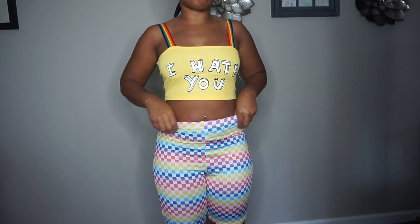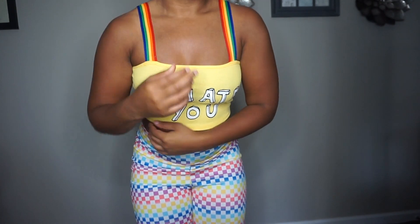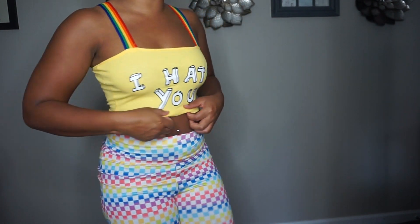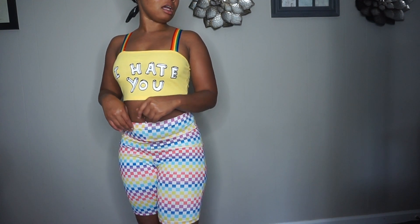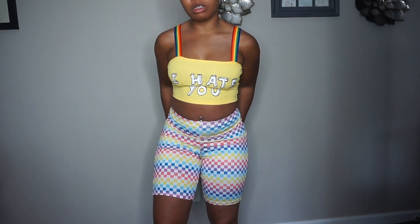Last but not least is this 'I hate you' crop top — I kept the shorts on. It's a cute comfy crop top, it has like the rainbow straps. This would have been so cute for pride month. It says 'I hate you' on the front and the back is just plain and simple. It actually looks really cute with the shorts. I like it — it's different.